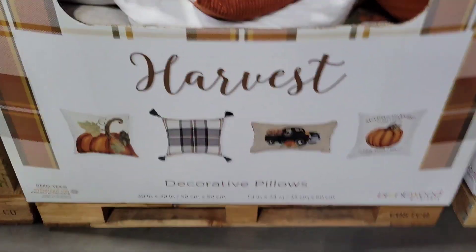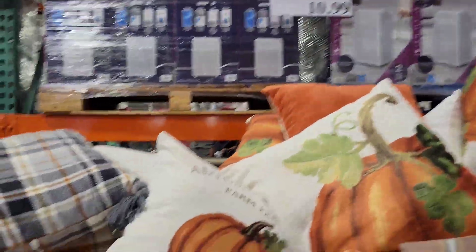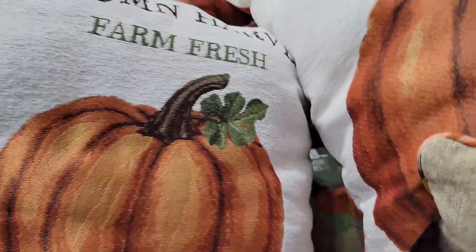Costco has the Harvest Decorative Pillows. Those are the styles that they have - looking nice, and it's $10.99. They always have some really good decorative pillows. Nice and plush, too.